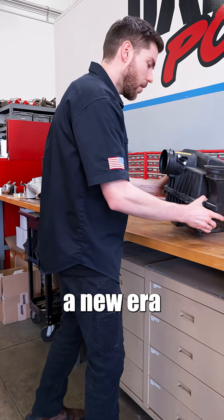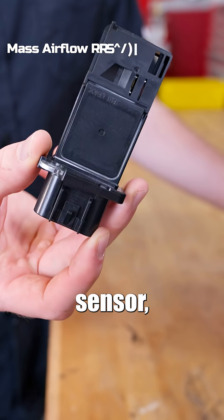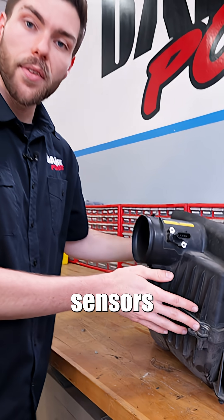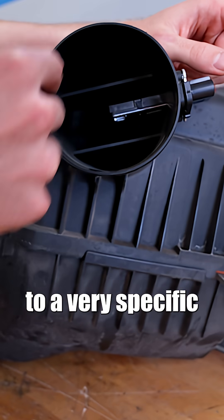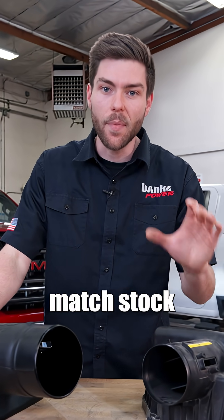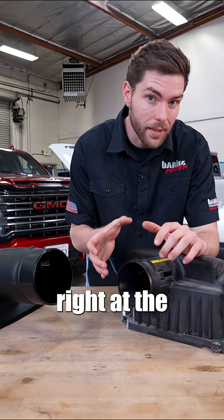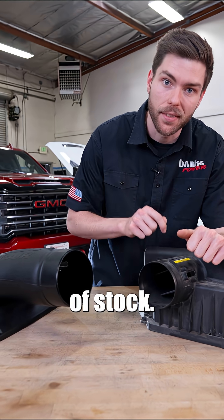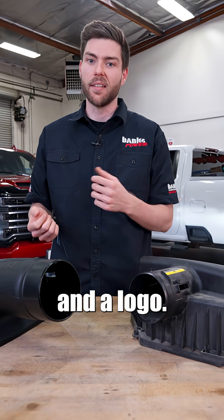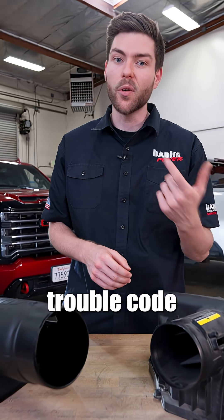We've entered a new era of intake air calibration. OEMs use a mass airflow sensor, otherwise known as a MAF sensor, to measure the mass or weight of the air entering your engine. These sensors are calibrated to a very specific cross-sectional area. All other intake manufacturers have to match stock airflow and pressure — in other words, the area right at the MAF sensor has to stay the exact same size as stock. Since you're stuck with that size, all you're paying for is cosmetics and a logo. If they try to increase flow, all they'll end up with is a trouble code and reduced power.